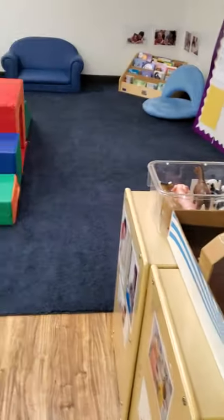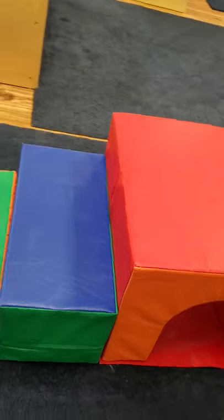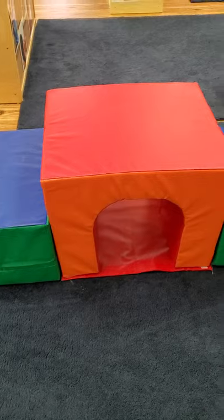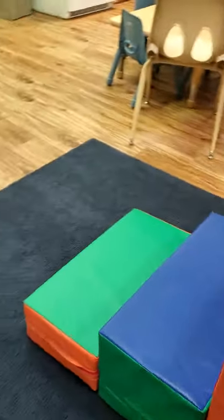Now we're going to our area over here. This is a climbing structure — something safe that you can climb on. It has one, two, and then three steps to the top, and then it has a little slide for you.